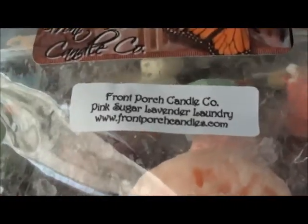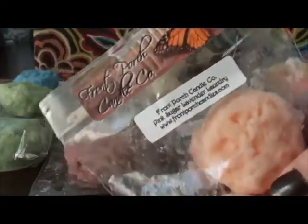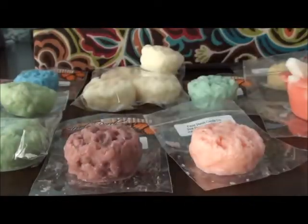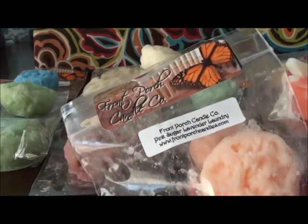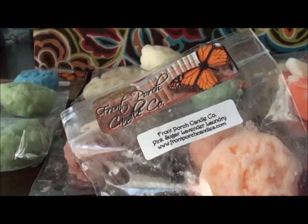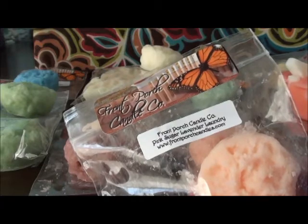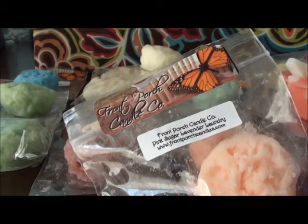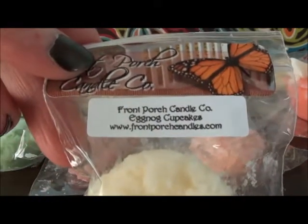I've really been into laundry scents — this one is Pink Sugar Lavender Laundry. This one is heavier on the laundry and I'm not smelling a lot of the pink sugar and lavender right off the bat, but we'll see. When you warm it up it could change.